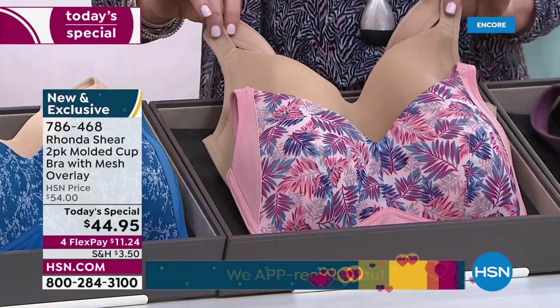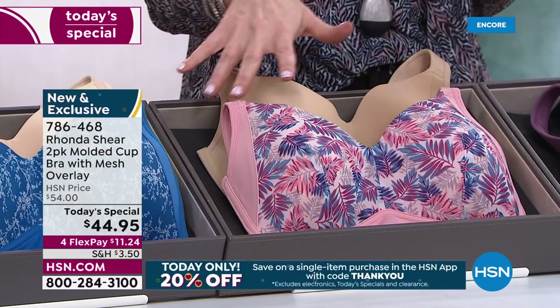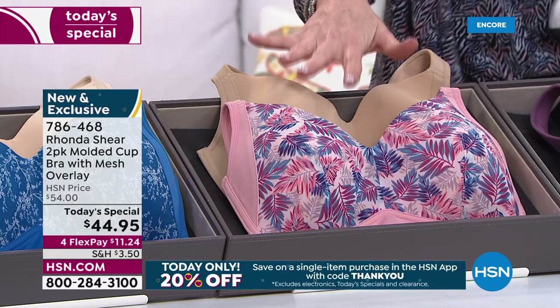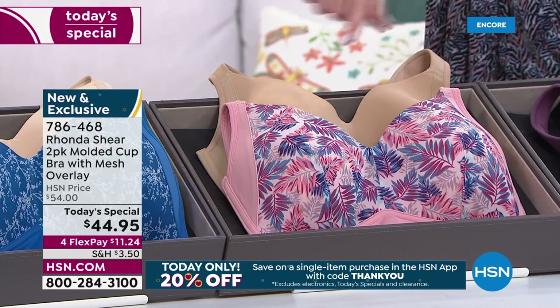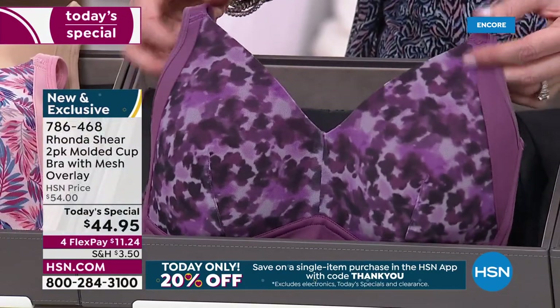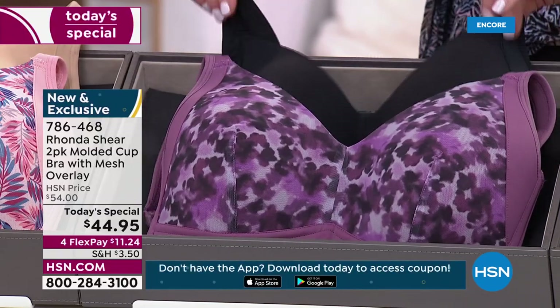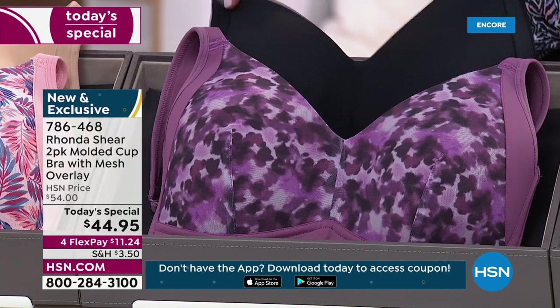It's been a huge customer favorite brand for 19 years for a reason. This is Windswept Leaves — that beautiful sweet, blush coral — comes with the beige. The beige is just a tad lighter than the light beige, and we have coordinating panties that go with this as well. Size small through 3X. This is the Watercolor Floral — it is so beautiful with that mauve and the deep purples.